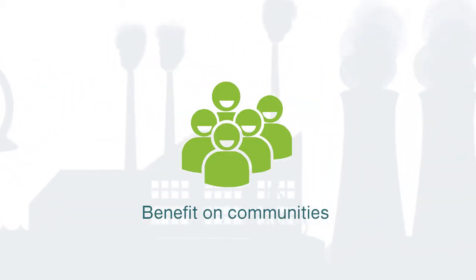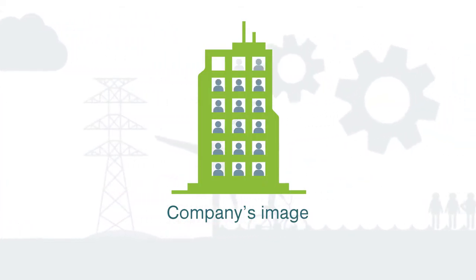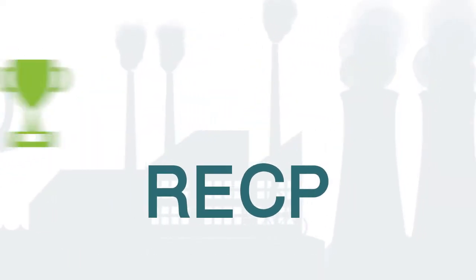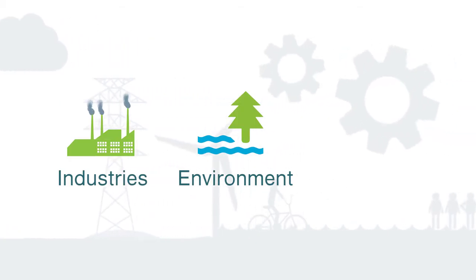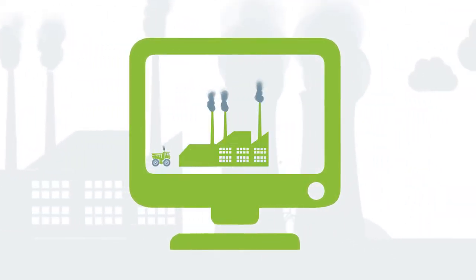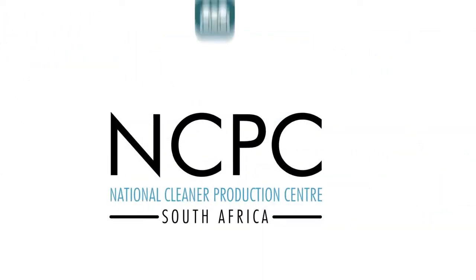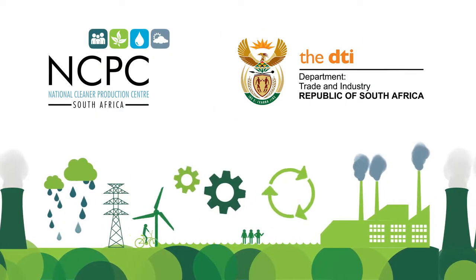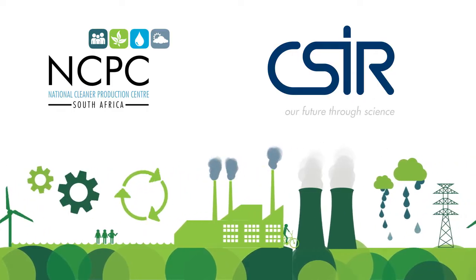This also has a benefit on the communities around the plant, and the company's image as a socially responsible producer and employer are enhanced. Resource-efficient and cleaner production represents a win-win strategy for industries, the environment, and surrounding communities. Watch the next video for an overview on the RECP approach of doing more with less. The National Cleaner Production Centre South Africa is a programme of the Department of Trade and Industry, hosted at the Council for Scientific and Industrial Research.